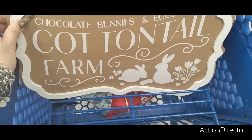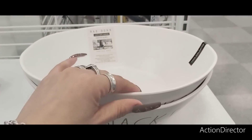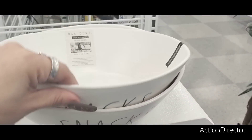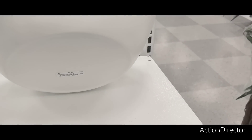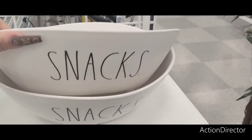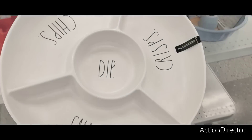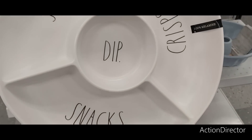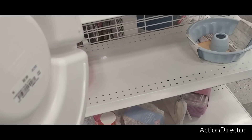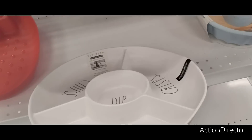I finally found Rae Dunn here — 100% melamine, $7.99! Rae Dunn sometimes does get here at Ross, so that is awesome. More Rae Dunn — chips, crisps, snacks, dip — melamine, $6.99. Gotta love Ross.